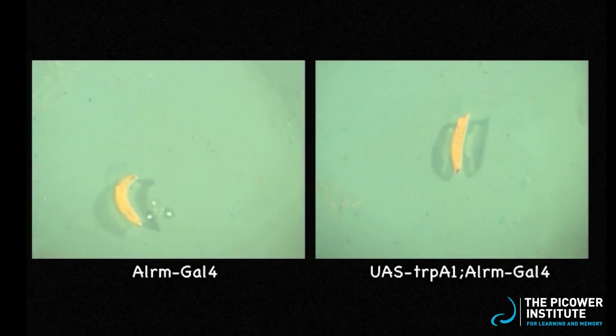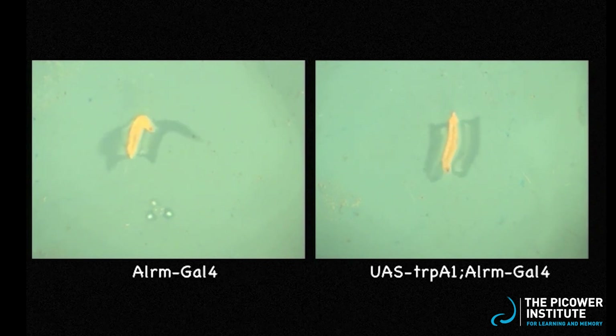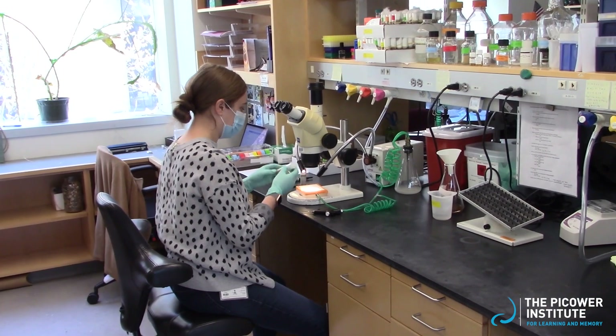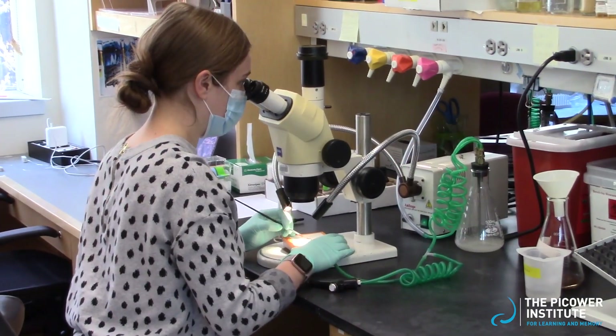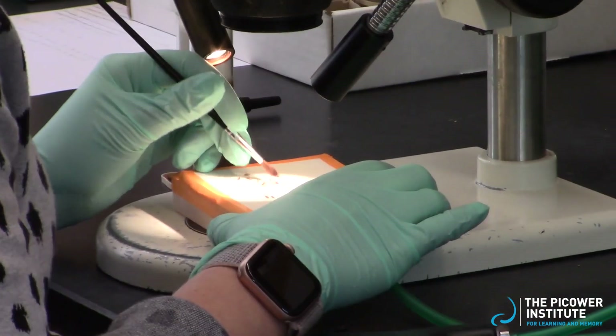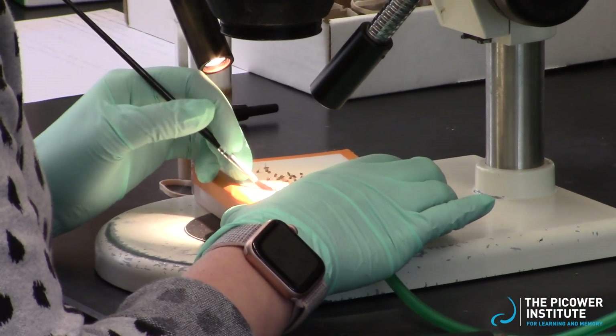What is even more interesting is that we breed these mutant flies with other fly lines, including a line expressing the related human protein, and we can see if these proteins can substitute in for one another to help mutant flies function normally again. This way, we can characterize the role of these human proteins in neuronal firing.